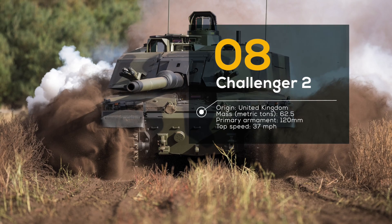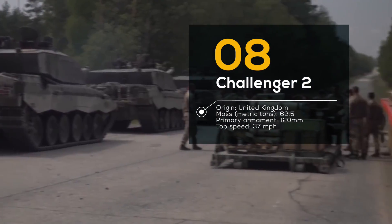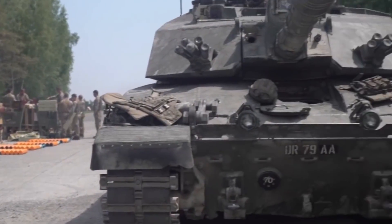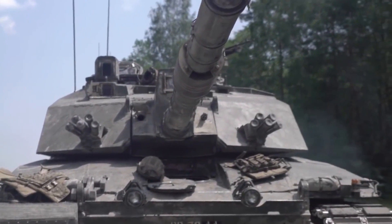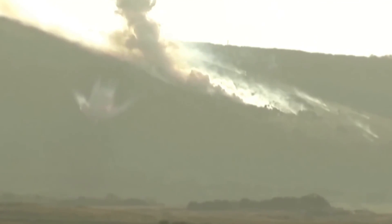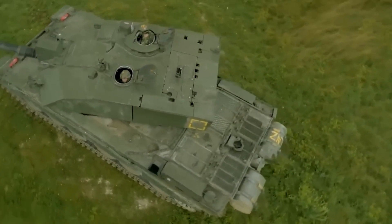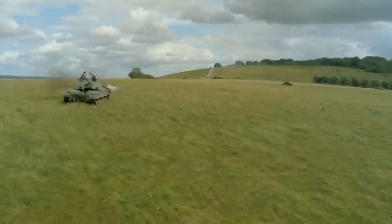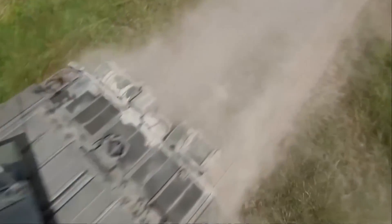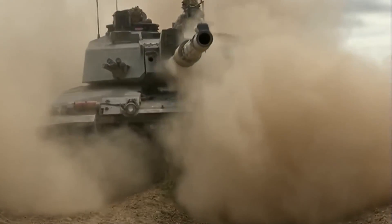Number 8: Challenger II, United Kingdom. The British have always been known for their exceptional military equipment, and the Challenger II battle tank is no exception. With its 120mm smoothbore cannon, it's one of the most accurate tanks in the world, capable of hitting targets from over two miles away. The Challenger II is loaded with advanced features such as a composite armor system, a laser warning system, and a computerized fire control system. It can hit a top speed of 37 miles per hour — a true symbol of British excellence.